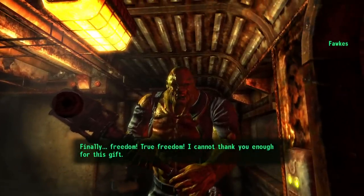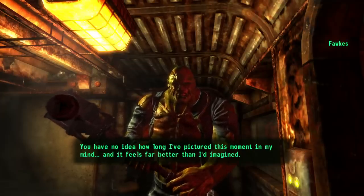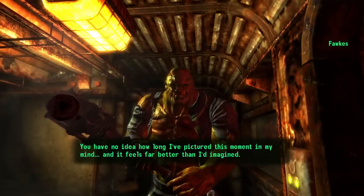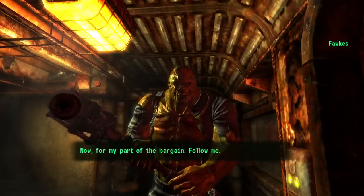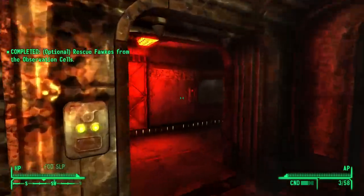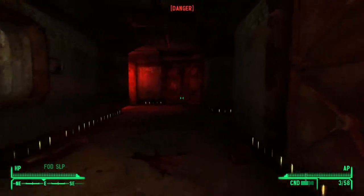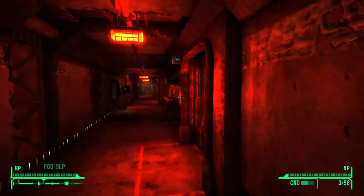'Freedom! True freedom! I cannot thank you enough for this gift. You have no idea how long I've pictured this moment in my mind. And it feels far better than I'd imagined.' Fawkes, when he's your companion, is an absolute unstoppable badass. But during this section he's made even more vicious than he'll be later in the game — basically an unstoppable superman who can deal with basically anything by himself. Fawkes just starts running forward — okay, there's an Overlord. Actually, that's two Overlords.